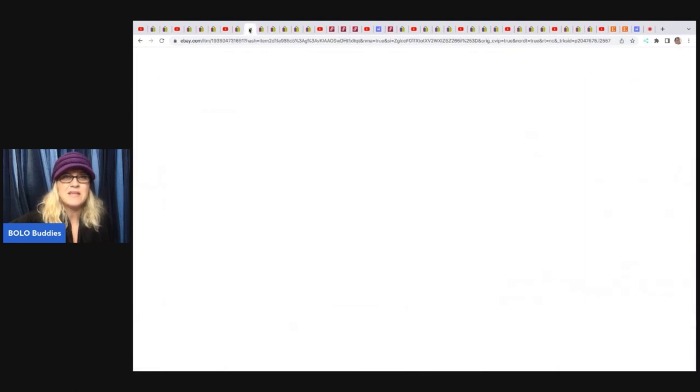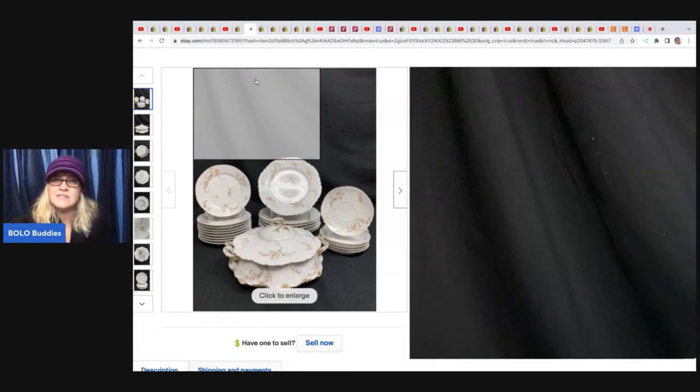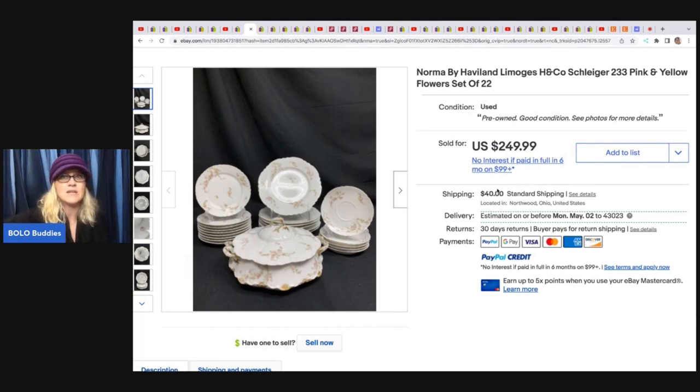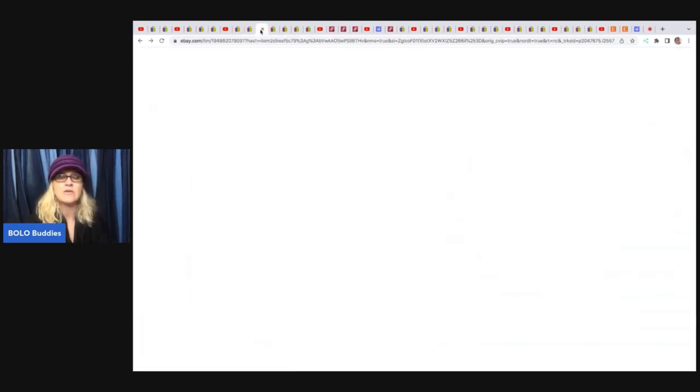The next item they sold are these Norma by Hovland — I don't know how to pronounce it — but they're dishes. One thing Toledo Antique is not afraid to do is ship huge lots of dishes. I hate breakables and would not even look twice at this because it wouldn't be worth the time to ship or the stress of worrying about breakage. But they picked these up at an estate sale for $18 and sold them for $249.99 plus shipping. They have a video on their channel showing how to ship big lots of dishes.